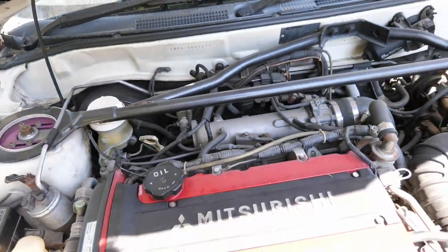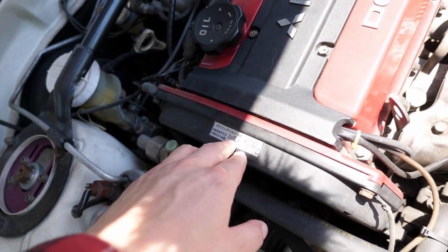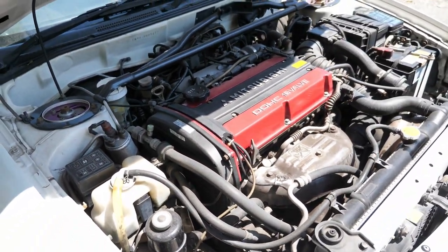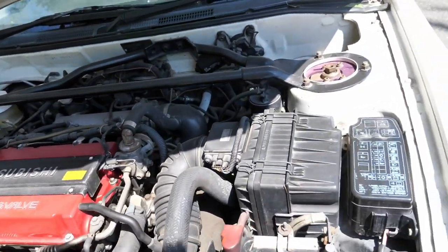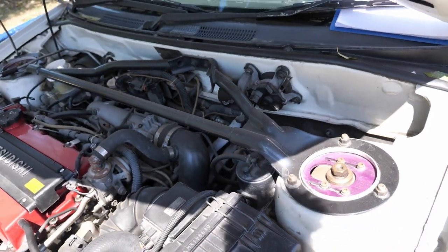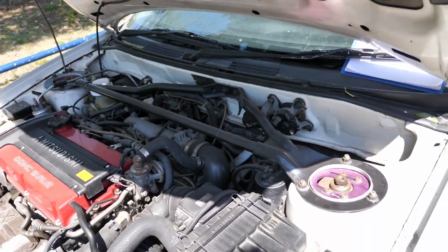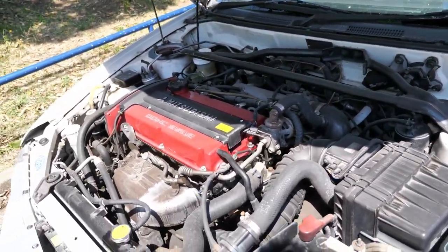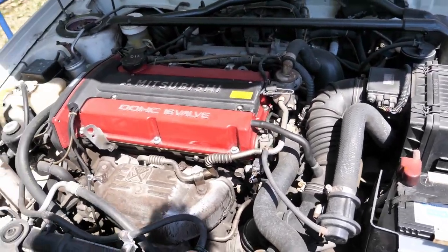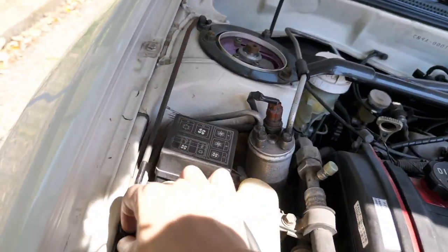The timing belt was changed in 2018 at 212,324 kilometers, so in the last four to five years it's only driven three thousand kilometers. It has a set of aftermarket suspension upper mounts from HKS, and that's the stock strut tower brace that connects the two strut towers and also to the firewall. The radiator is stock, and actually everything else in here is stock as well. Oil and coolant both look okay. You'll probably want to change your brake and clutch fluid because they seemed a little bit squishy.